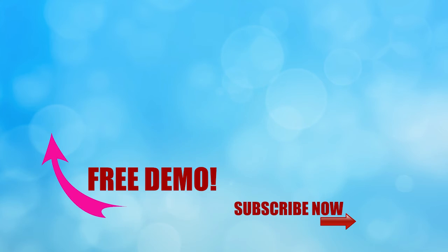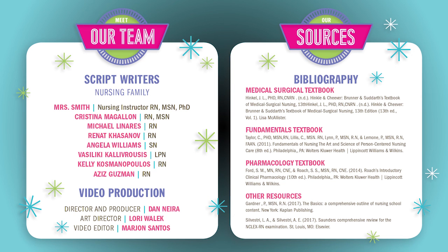Thanks for watching — this is only one part of our full video here at simplenursing.com. If you click the link right here, you can get access to our full course as well as our new quiz bank, which is really nifty. Don't forget to subscribe to our YouTube channel right here. And last but definitely not least, a big thank you to our script team and nursing family who helped us put together all these nifty videos.